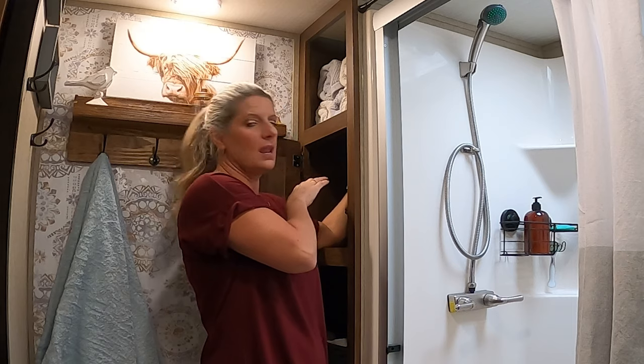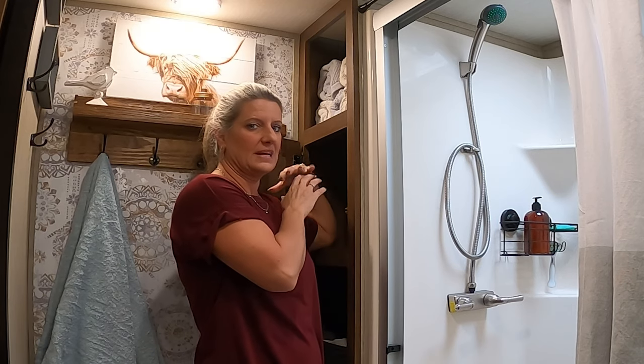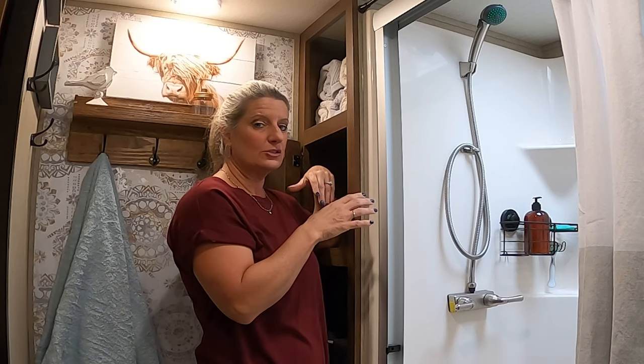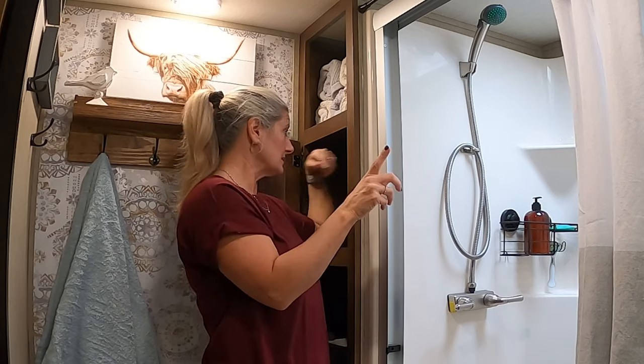What I've been putting in the baskets is extra things that I don't reach for every day but that I do need access to, without having to dig in.